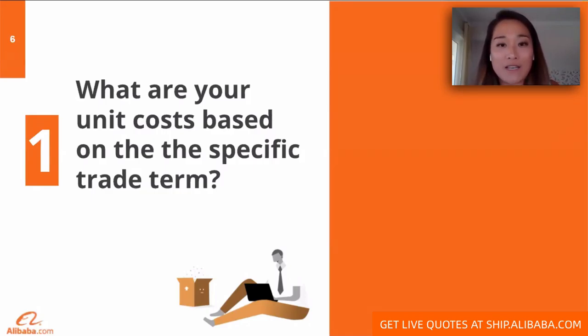For those that need a refresher on Incoterms, these acronyms provide one universal definition for a series of tasks, responsibilities, and liabilities for shipment of goods. Incoterms will ultimately determine your shipping costs and will impact your total product costs. They are truly the foundation of your trade assurance or contract on Alibaba.com.